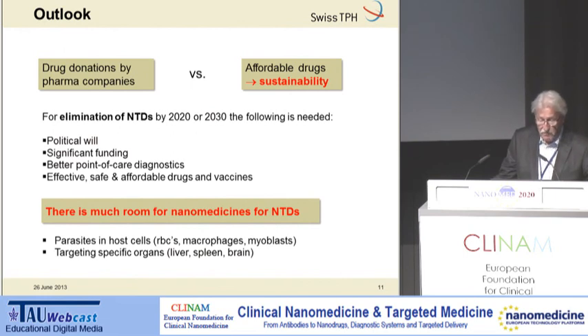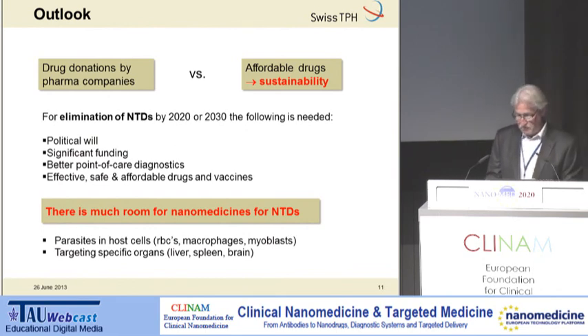Where is nanomedicine in all of this? Well, there is enough room for nanomedicines. I see especially a great chance for parasites which are in specific host cells — when we need drugs that can be targeted — or for infections which are in certain organs, like the brain in African sleeping sickness. With this, I would like to end my presentation. Thank you very much.